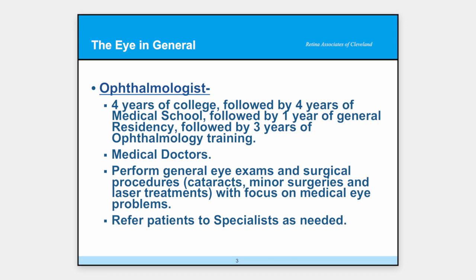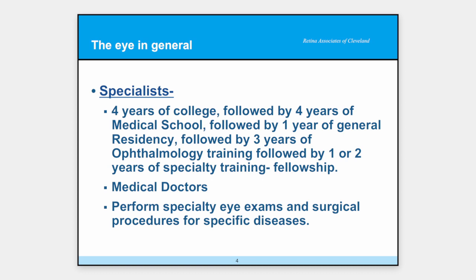Lastly are the specialists. They have that 12 years of training like a general ophthalmologist, but then they add a year or two on. They get fellowship trained, which means they go to a specific place where they work with some of the leaders in their chosen specialty. When they come out, they have specialty training. These are, again, medical doctors. They do specific eye exams — not general eye exams — and look at disease states to see if they can do something about it.